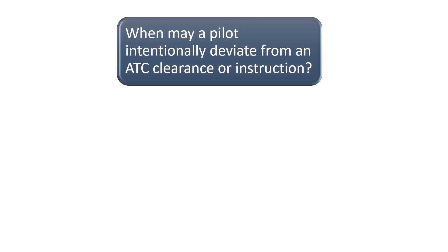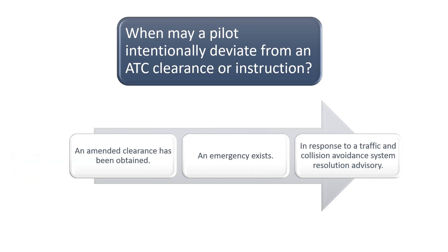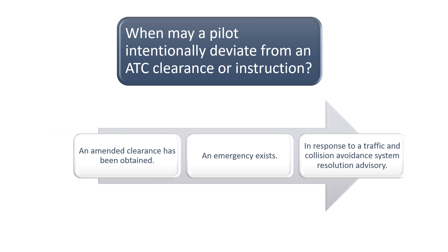When may a pilot intentionally deviate from an ATC clearance or instruction? According to Section 4-4 of the Aeronautical Information Manual, pilots may deviate from an ATC instruction in three scenarios: the first is that an amended clearance has been obtained from ATC by the pilot; the second is an emergency; and the third is in response to a traffic and collision avoidance system resolution advisory. Remember, the pilot-in-command of an aircraft is directly responsible for and is the final authority regarding the safe operation of an aircraft.